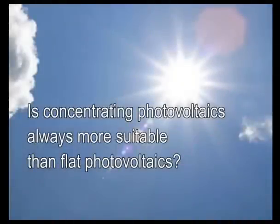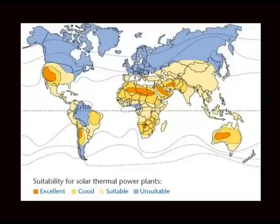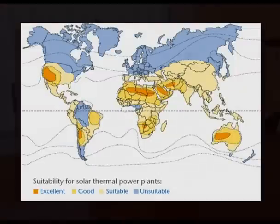Is concentrating photovoltaics always more suitable than flat photovoltaics? Not always, because the CPV system should be used in very sunny places with very high solar radiation. In places with more than 1,500 kWh per square metre, it's better to use CPV. That is typical in Spain, for example, or the south of Europe. We can use it also in California or the south of the USA, and also north Africa and Australia. Those are the good places to use CPV.